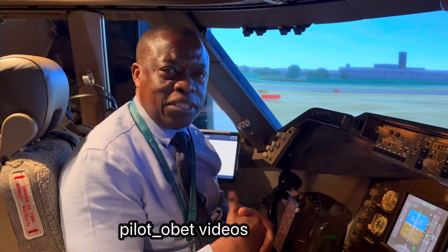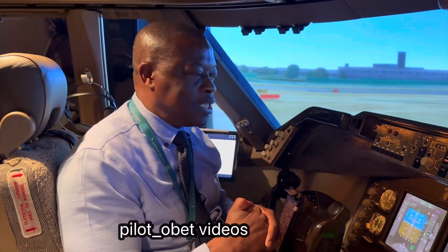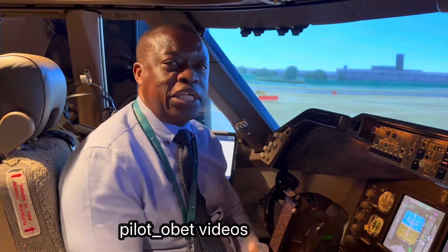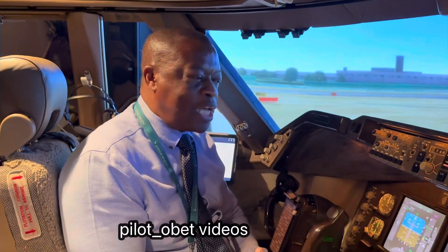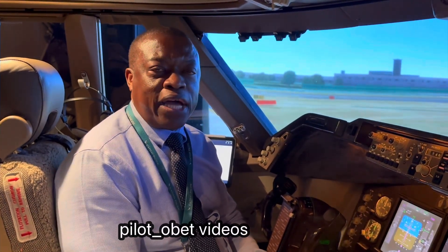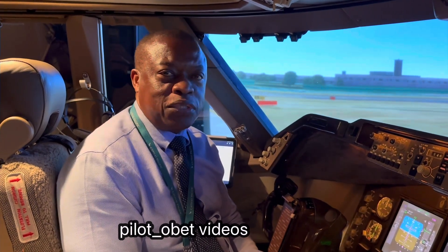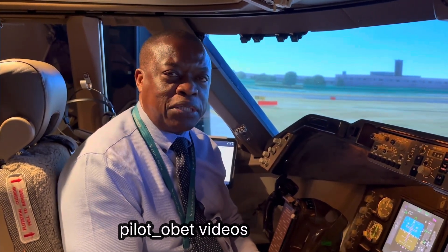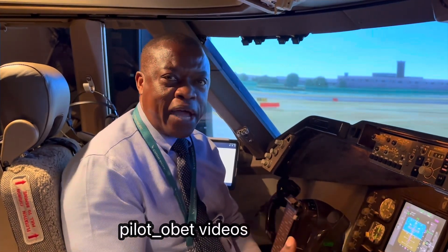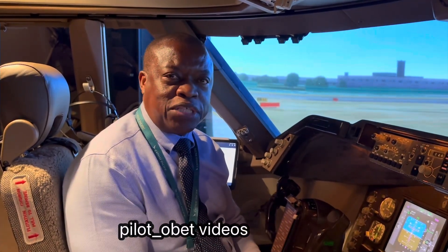Then the bell will come on if it hasn't already come on. But you do get the associated lights come on for the engine fire. So the first one I'm going to do now is an engine fire with the fire before we get to the speed of V1, which means we'll get all the associated warnings — the EICAS warning, the fire bell — and would have to do the rejected takeoff.